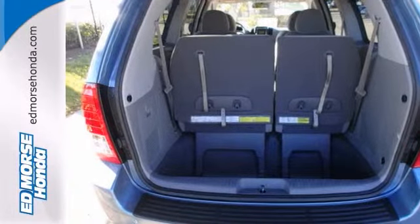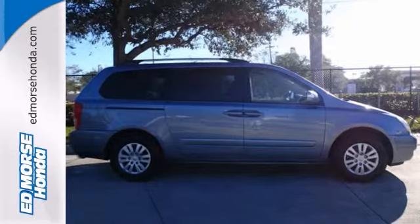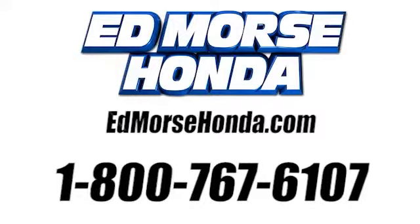We're offering this one at a great price too. Come on out and take it for a test ride today. Call us today at 1-800-767-6107.